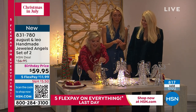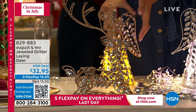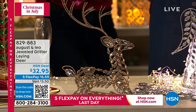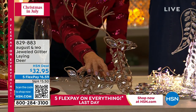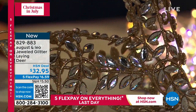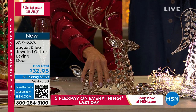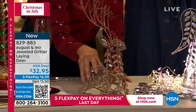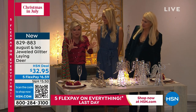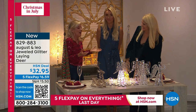Let me bring in our laying deer — these have been so popular today. We have champagne and silver remaining; the white sold out. Only 300 remaining in the laying deer in silver. For $32.95 — item 829-883 — this one also comes to life when you put the today's special in there. I ordered this earlier because I had the standing deer and can't wait to incorporate this little guy. Everyone who comes in is like, 'Where did you find that?' People were calling my design office asking where to get the deer after they sold out. We don't want that to happen to you.